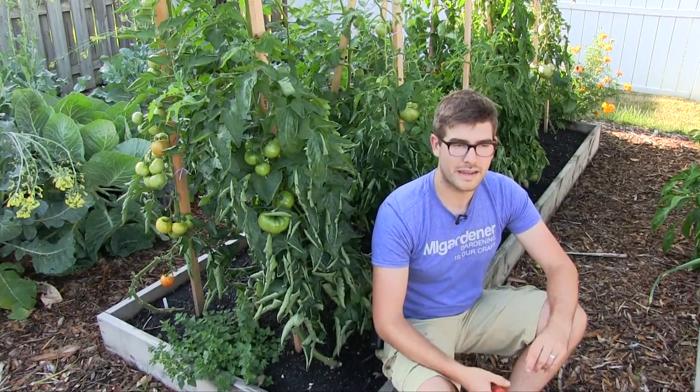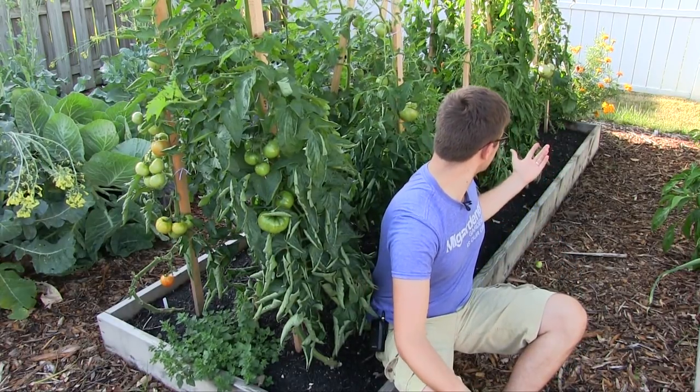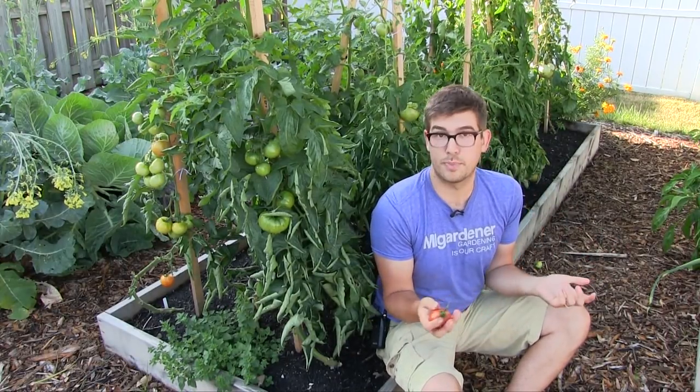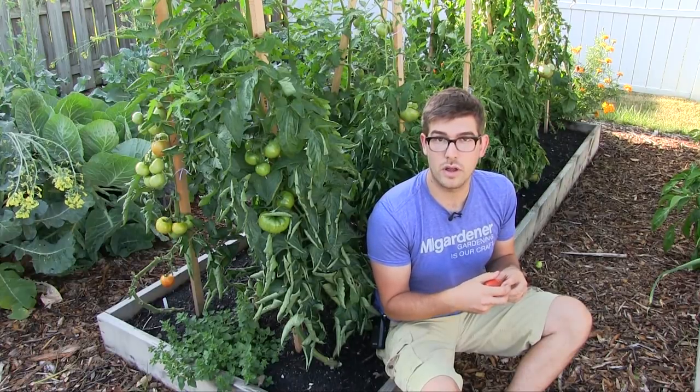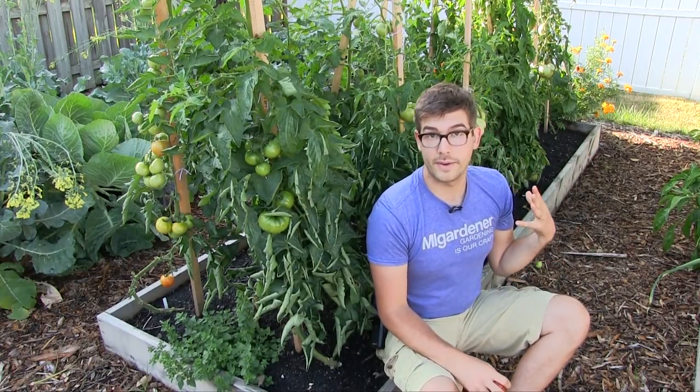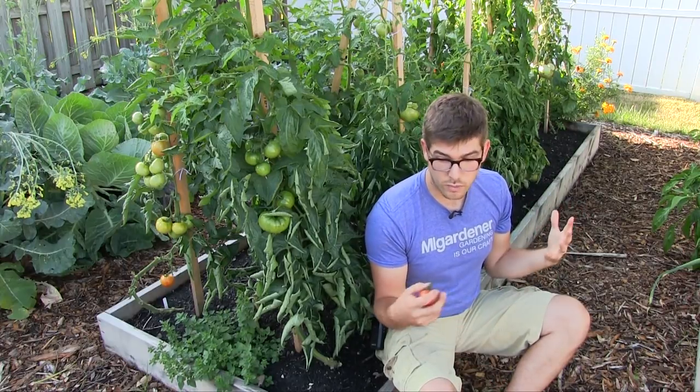A lot of you all have been commenting saying, Luke, your tomatoes look so incredible. How are they still producing? I'm like, I hope they keep producing — they just started not too long ago. We don't complain as long as our tomatoes are producing.